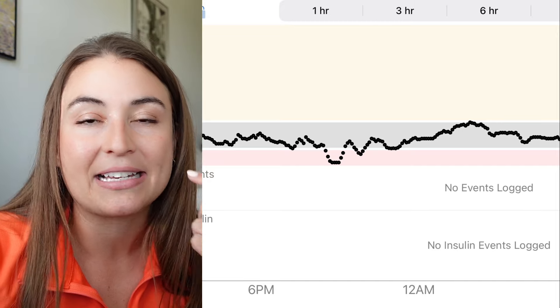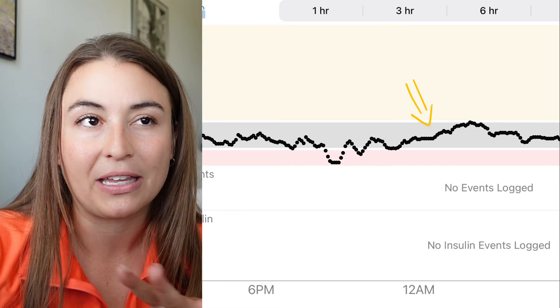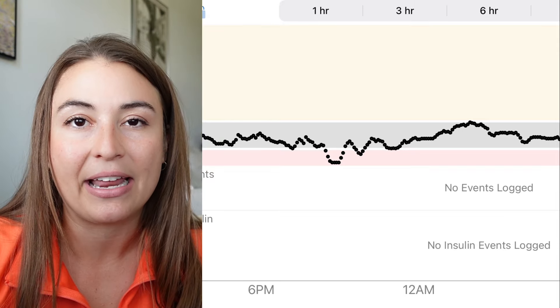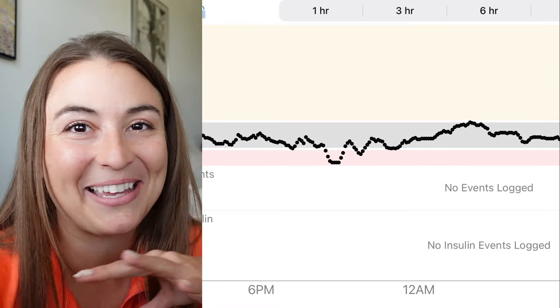Looking back, I would back off just a little on those initial boluses. The first compression low was definitely a compression low, but the other two lows might have been avoided with slightly less insulin initially. And if I had noticed the overnight rise a little earlier, I would have given maybe 10 to 20 grams' worth as a second bolus to avoid going all the way to 150. That said, 150 overnight isn't terrible — but I'd prefer to stay closer to 100–110. A timely second dose would have made the difference. Thanks so much for watching — let me know what other foods you want to see, and please like and subscribe!